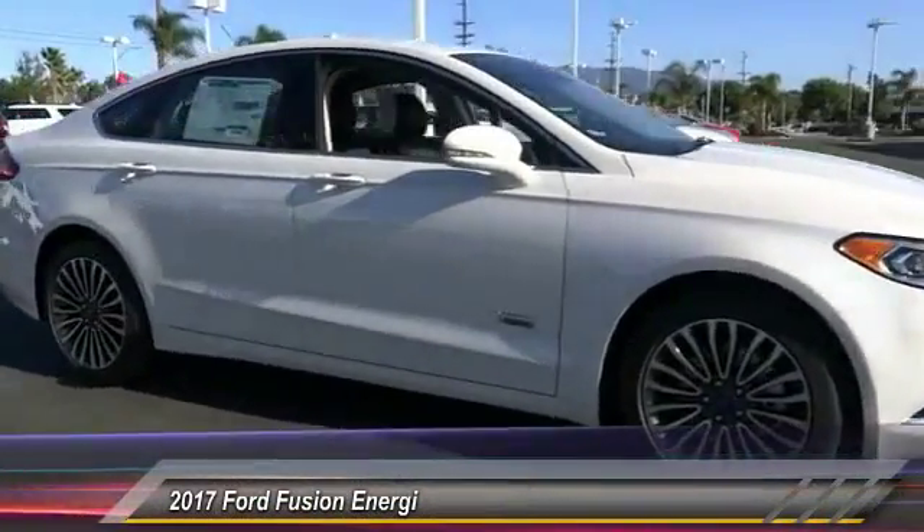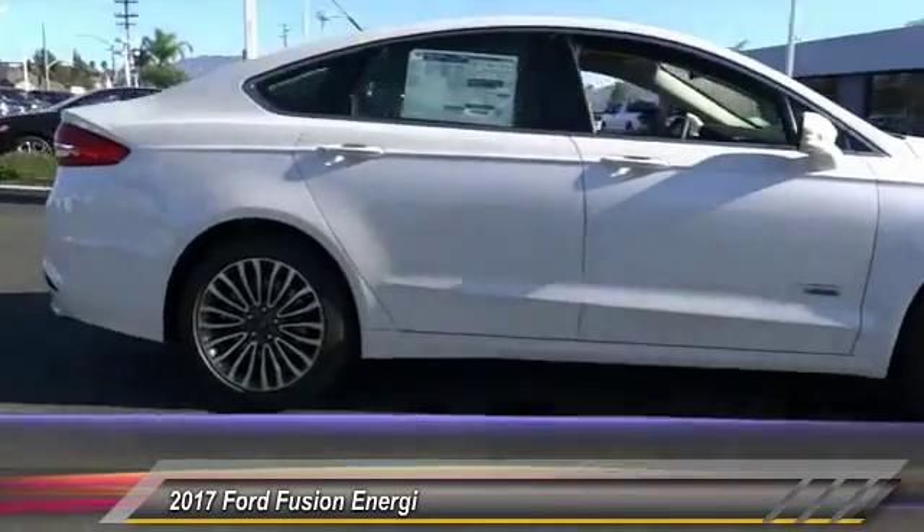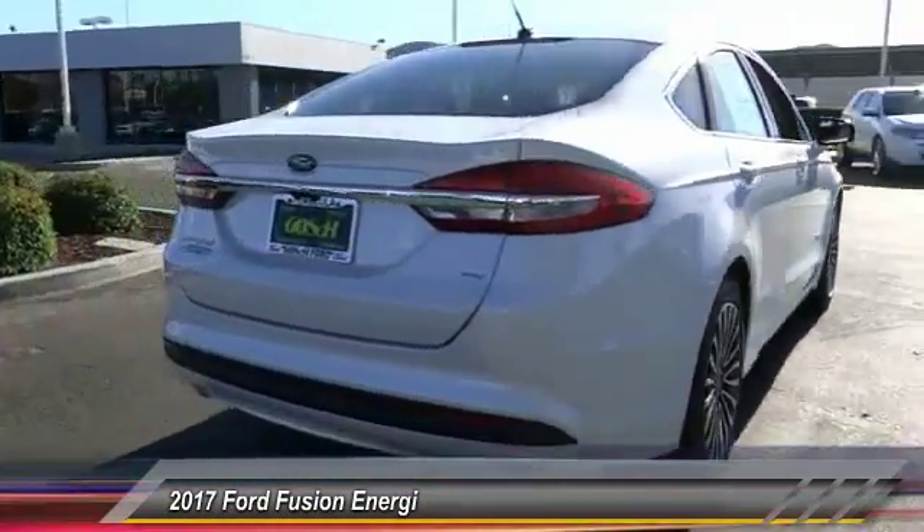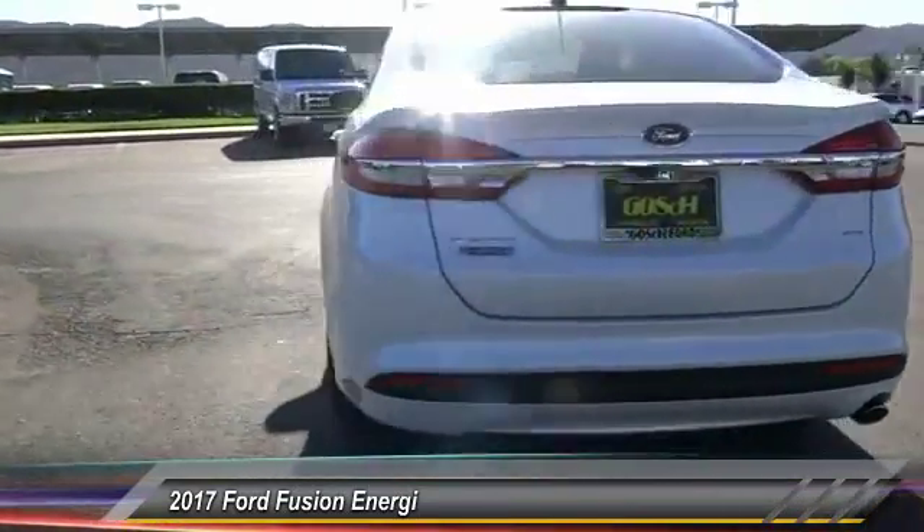2017 Fusion. You can have both impressive power and great economy in a Fusion, priced below $40,000. This vehicle has less than 100 miles.